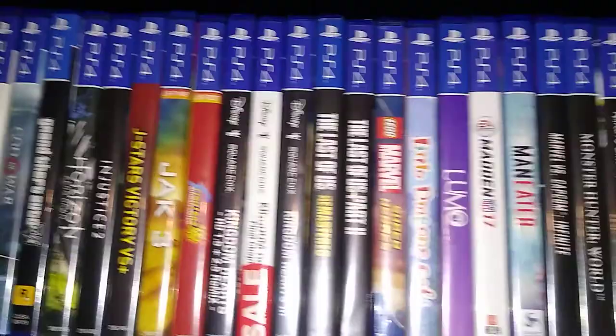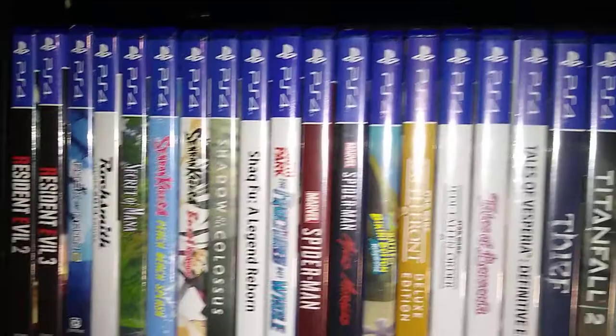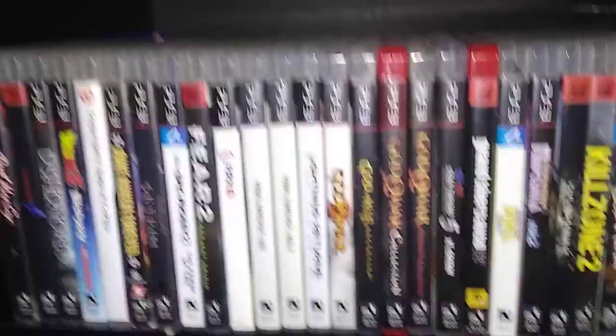Up here we have the PS4 collection — I don't buy too many PS4 games or any current gen games really. I kind of prefer to wait till stuff is cheaper, get it used or at a discount, so I'm very selective on what I actually buy at full price. Here's the PS3 collection — not a whole lot of hard-to-find stuff, just your general what-you-own for the PS3. PSN has had some really good sales lately, so that's made it easier.